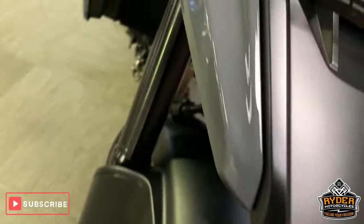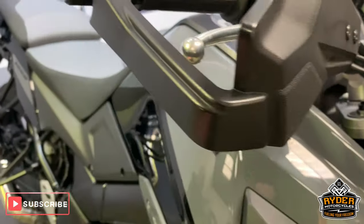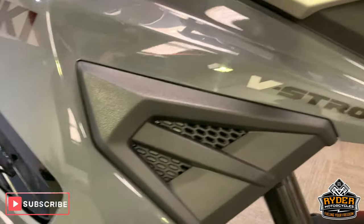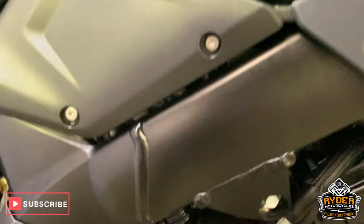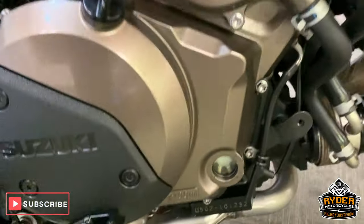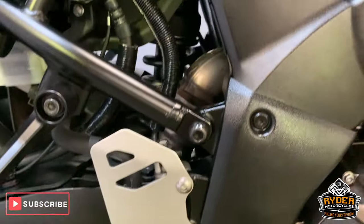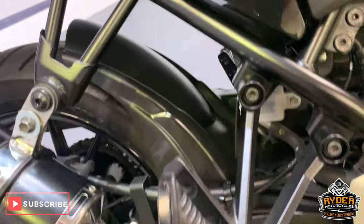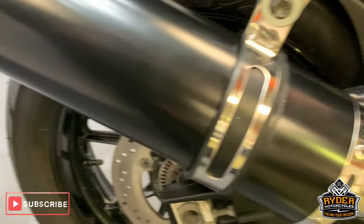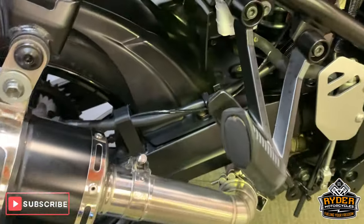The front wheel looks great — looks like a fairly new tire on that, pretty good tire on the front there. Coming around the side, got the hand guards which are unmarked, all nice paintwork on the side, not scuffed or anything. All nice engine casings and the exhaust is good as well — very good condition all the way down here, nice little exhaust there. Got the paddock stand bobbins as well, rear swing arm is all good.